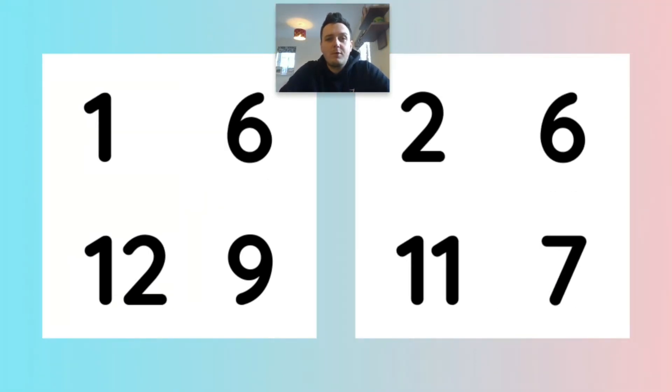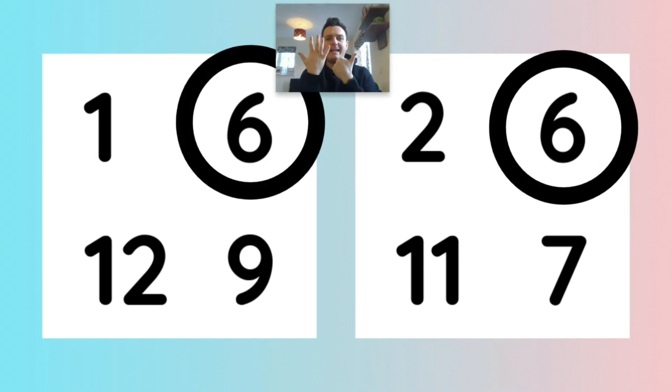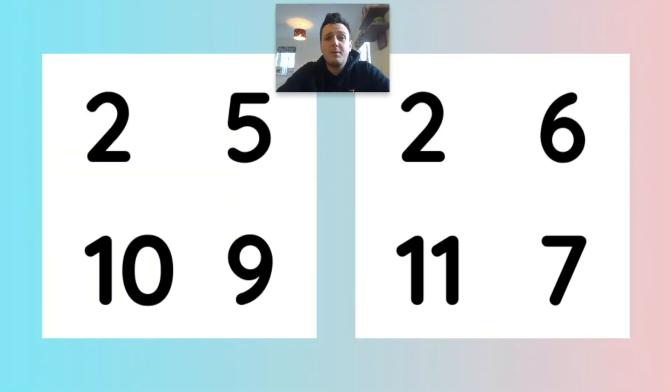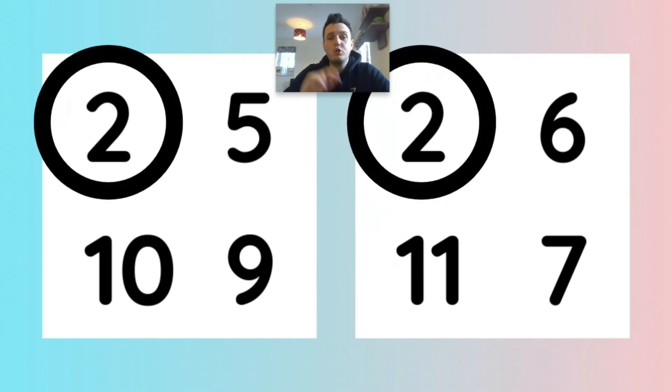I wonder which numbers are the same. That's right, number six. I wonder which numbers are the same. That's right, number five. Again, number five. I wonder which numbers are the same. Number five.